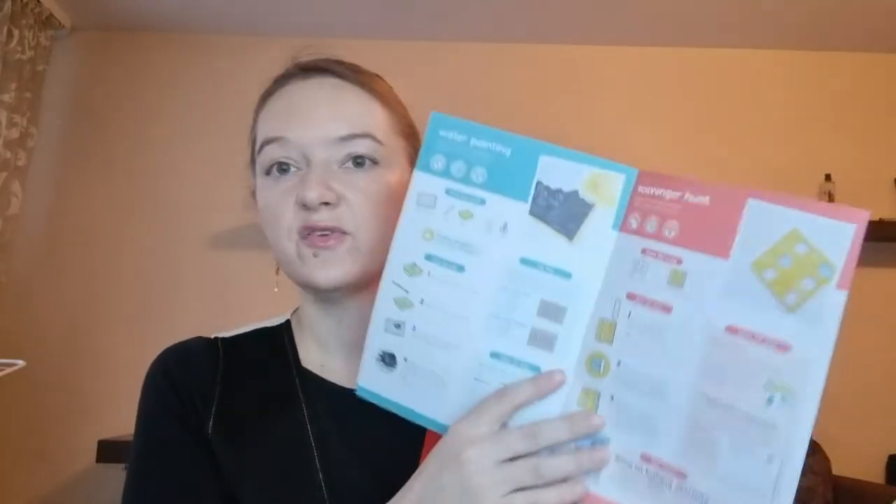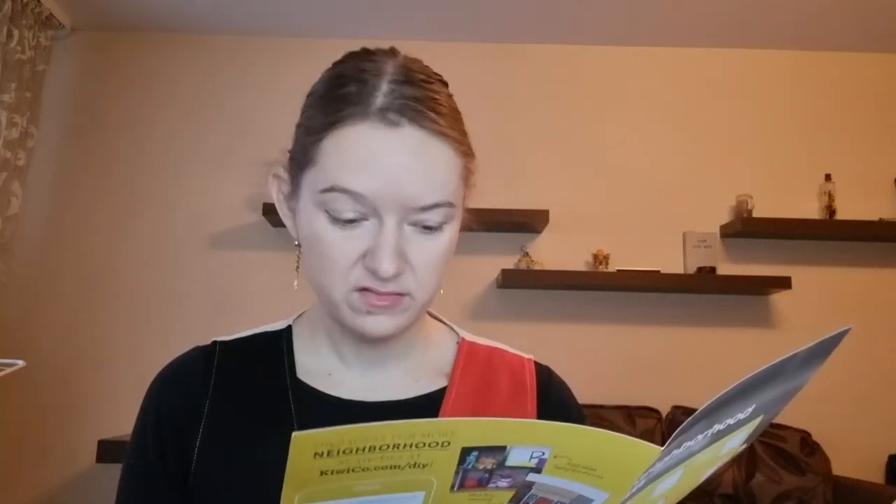Okay, so what's included — I can see there are two activities to do: water painting and a scavenger hunt. Let's see what that is. So this is the water painting — my son likes to play with water a lot so I think that should be something fun. It's a cute material and there is some kind of map in here.